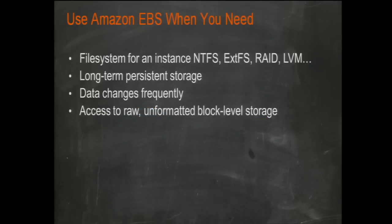Use Amazon EBS when you want to create a virtual file system, need long-term persistent storage for EC2 instances, when your data changes frequently, or when you need access to raw unformatted block-level storage.